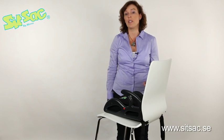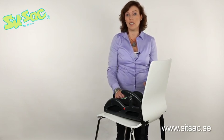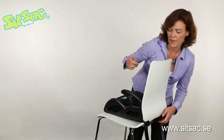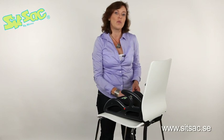Children often want to sit higher up in the restaurant or in the cinema, and you can use SITZAK as a seat-on-seat on an ordinary chair. You can use the waist strap to fasten the seat. If an accident happens, the seat cushion is removable and washable.